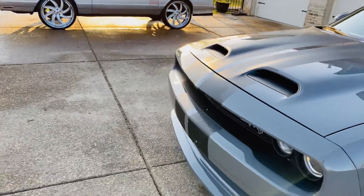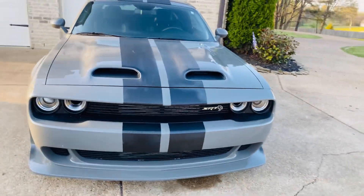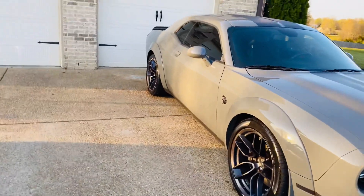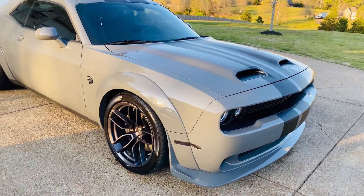I know it's been a minute. I'm coming back. I got a few things I got to do to it. It's been in the shop forever — I had wrecked this car. Just got it back, got a few things I got to do.